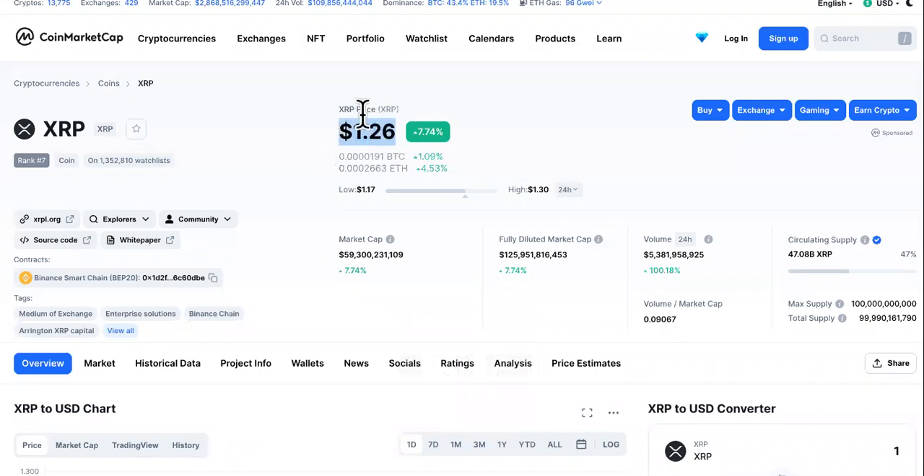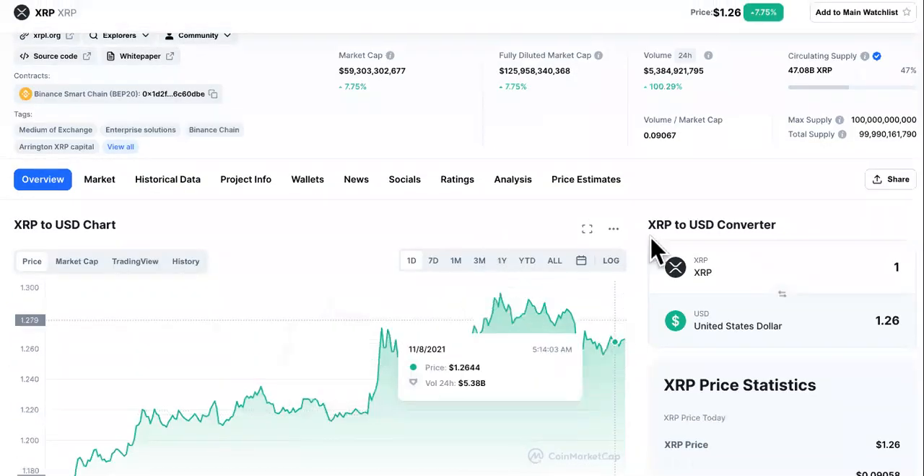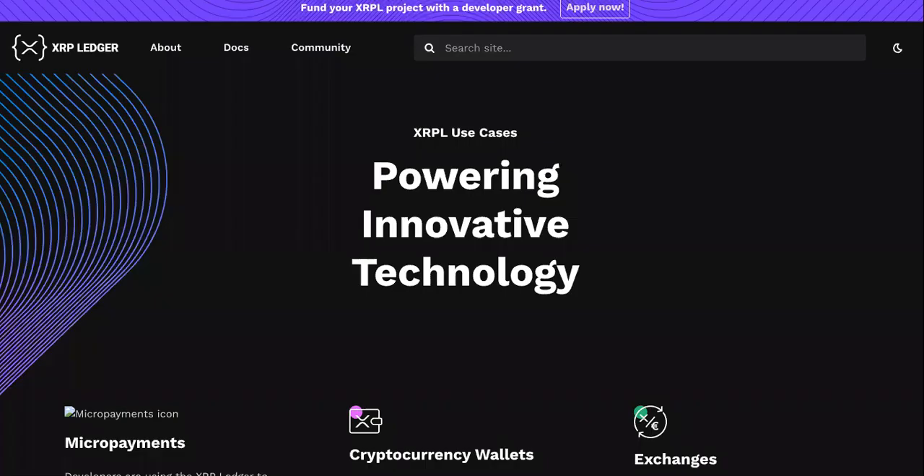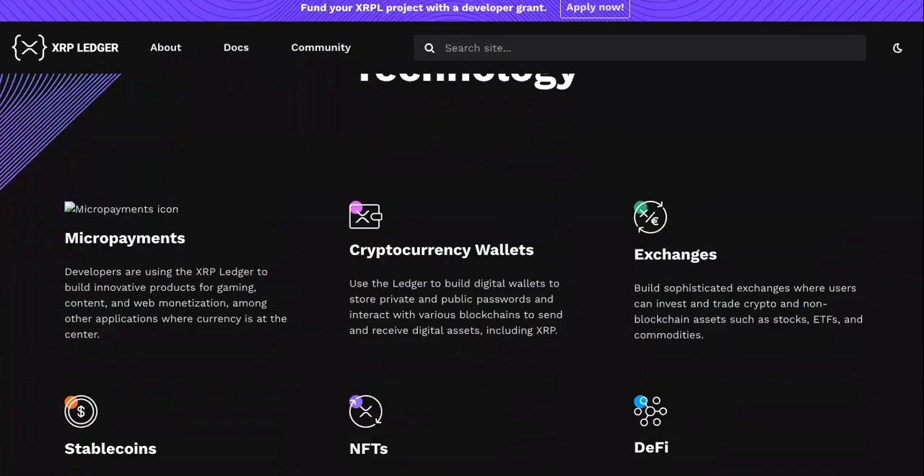This is the current XRP price, but that's not what we're here to talk about today. We're here to talk about whether this is going to boost up — it's been on the uptrend. Is it a good investment? The only way to know that is to check out its use cases.